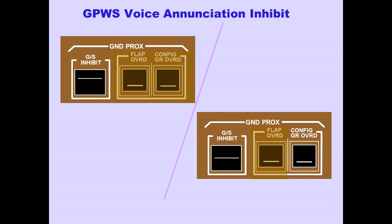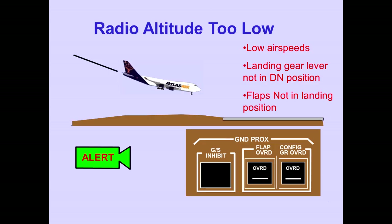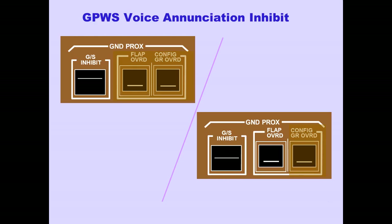If the airplane must land without all gear extended, pushing the Ground Proximity Configuration Gear Override Switch inhibits the Mode 4 'too-low gear' caution. When an unsafe terrain clearance is detected at low airspeed with the landing gear lever down but flaps not in a landing position, the Mode 4 'too-low flaps' aural caution sounds and the Ground Proximity Light illuminates. If the airplane must land with less than landing flaps, pushing the Ground Proximity Flap Override Switch inhibits the Mode 4 'too-low flaps' caution.